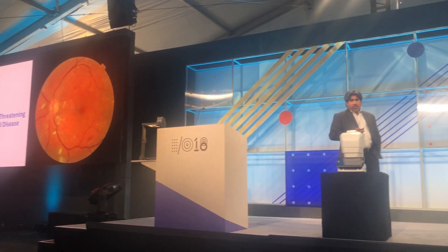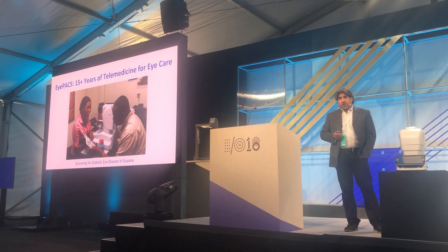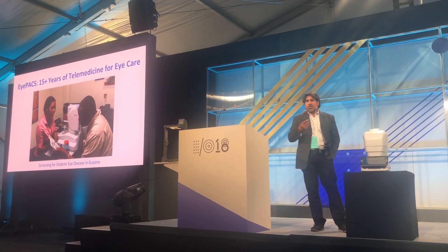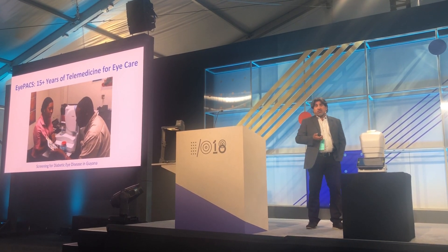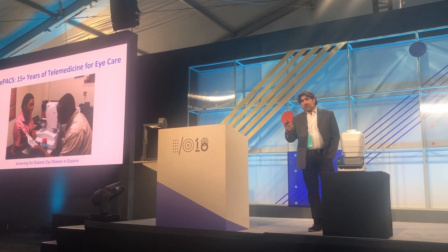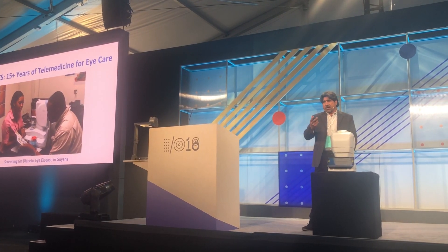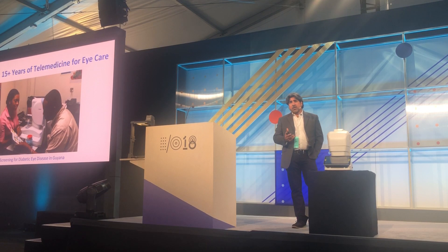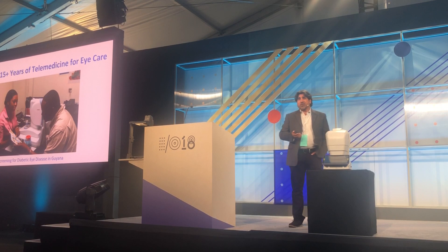AI has also helped us with other things, like image quality. We have a big problem in that we have to train and retrain the staff in the clinics that take the pictures, and it's really a tedious task. Now, with Google's algorithm adapted, the photographers can get immediate feedback and know if an image is too dark, too light, if it's blurry, if it's not positioned right, and even if there's a smudge on the lens. So that's been extremely helpful.